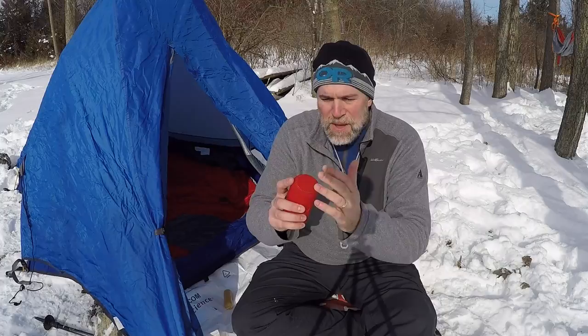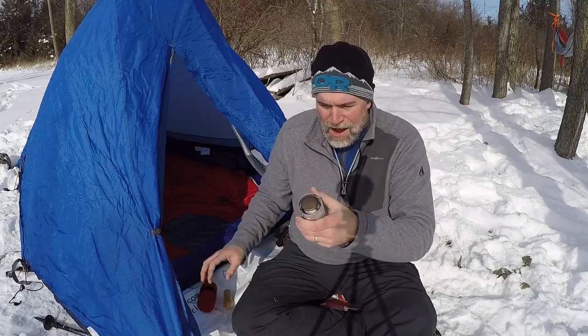Now this candle lantern comes in this neoprene sock, which is really great because it keeps it from impact, because it does have a glass globe in it. So you don't want to be too tough on it.